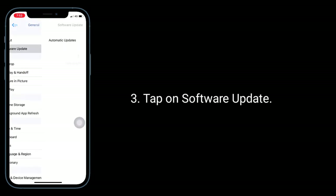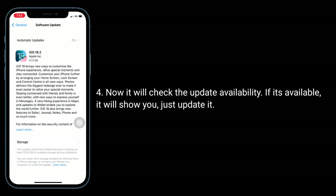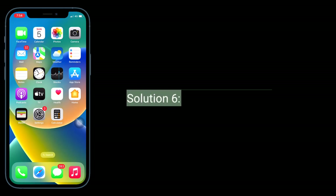Solution 5 is to check for an iOS update. Open the Settings app, tap on General, then tap on Software Update. It will check update availability — if an update is available, it will show you; just install it.